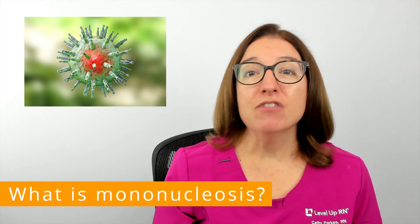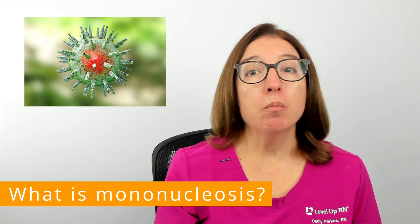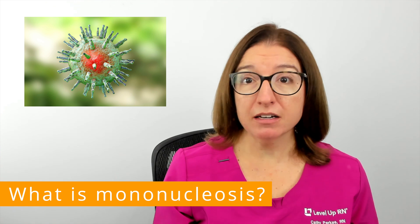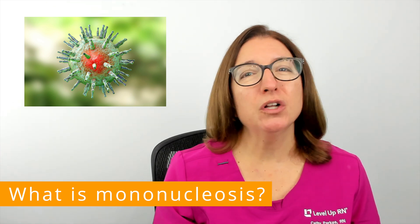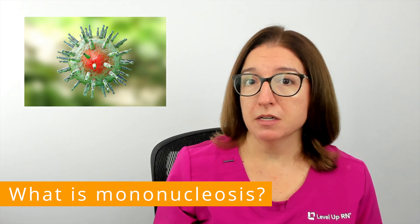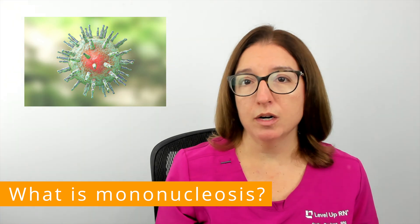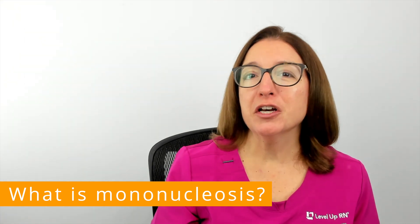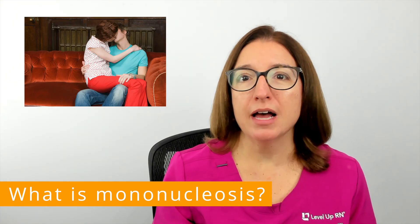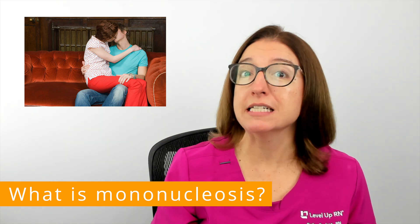Mononucleosis is a viral infection caused by the Epstein-Barr virus. Most people will become infected with this virus at some point in their life but will not develop symptoms. For those who do develop symptoms, it typically occurs between the ages of 15 and 24. Mononucleosis is sometimes referred to as the kissing disease because it is primarily spread through contaminated saliva.